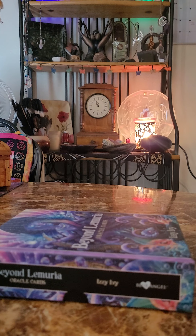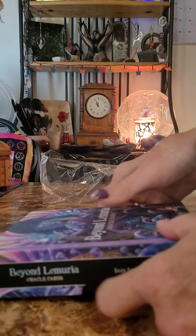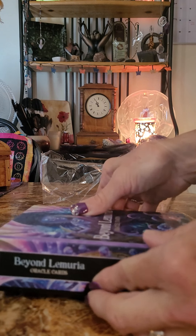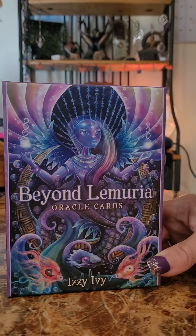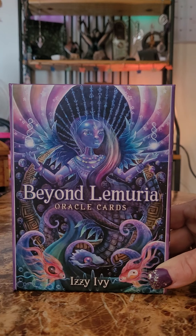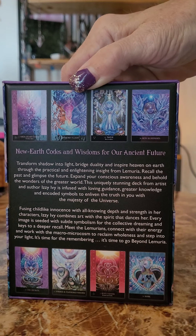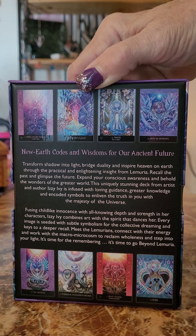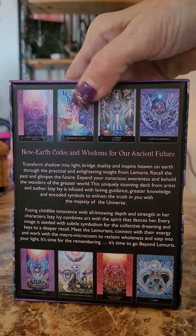Alright, there goes the plastic. Looks like it's so pretty. Look at that artwork — absolutely gorgeous. I got a little bit of a sneak peek by looking at the back of the box as to what I'm looking for. I'm going to read that to you here in a minute.